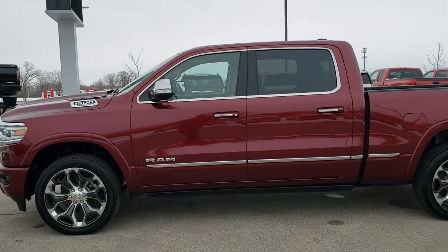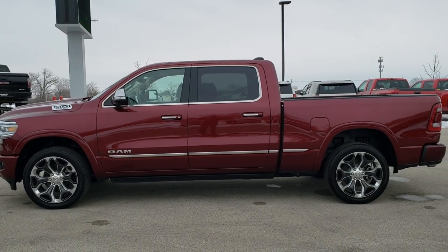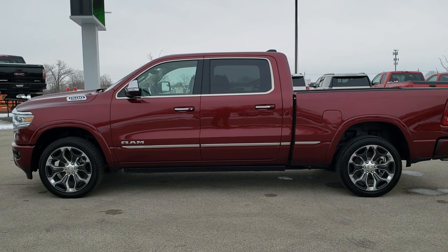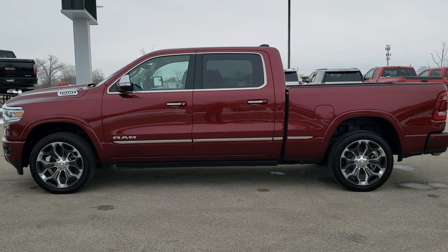To see more pictures of this truck, go to summitauto.com. If you want to check out more videos, go to youtube.com/summitauto. Remember to like, subscribe, and share this video. We really look forward to helping you with this super clean 2019 Ram 1500.